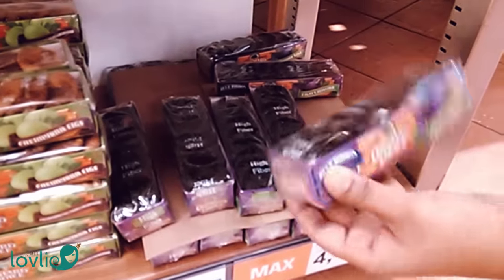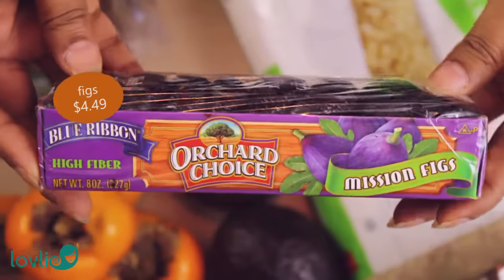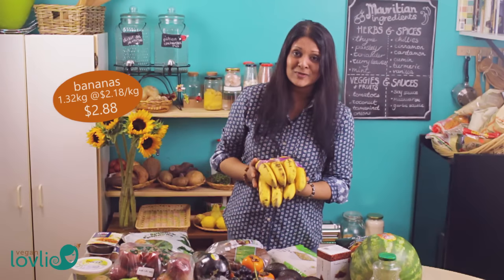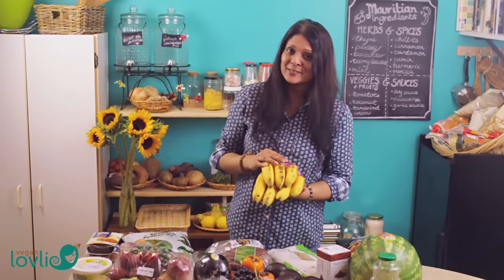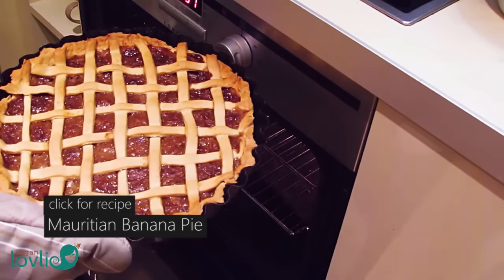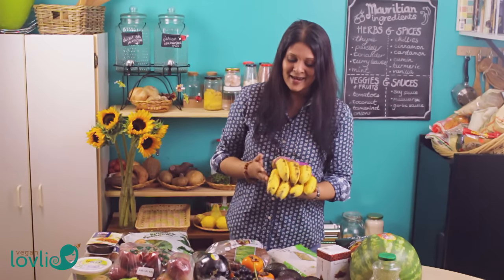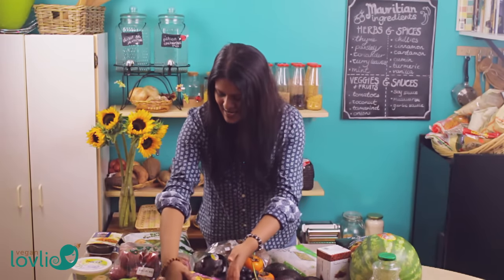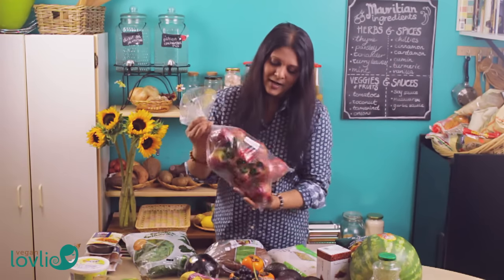Also some dried figs — I'm just going to have those as a snack. Next are bananas, which you've probably seen in almost all of our grocery hauls. We buy them to eat fresh but I also like to let them ripen and make banana pie, which is a typical Mauritian dessert and it's our favorite — both Kevin's and mine. It's actually the very first recipe I posted on the channel, so you can check it out — it's very easy and delicious.